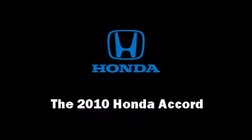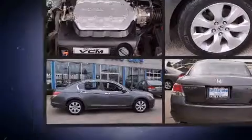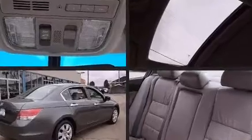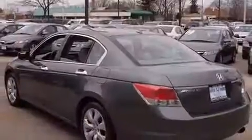The 2010 Honda Accord. This four-door, five-passenger sedan still has fewer than 70,000 miles. It features an automatic transmission, front-wheel drive, and the 3.5-liter six-cylinder engine.